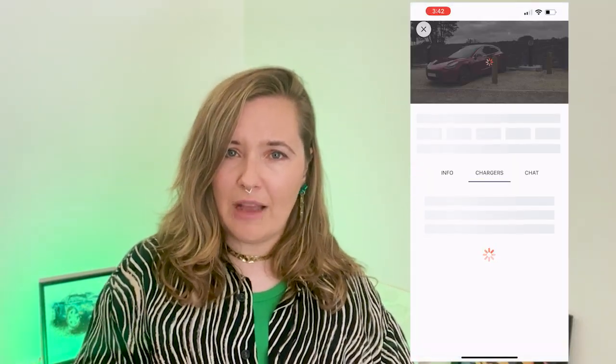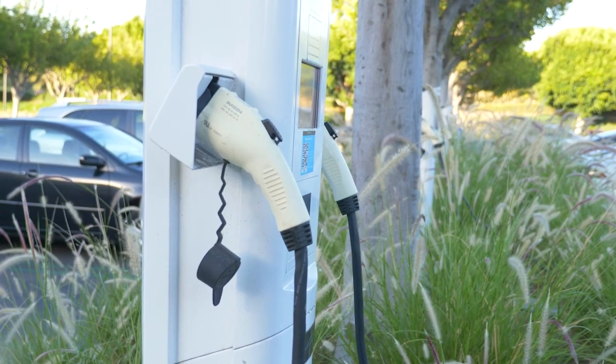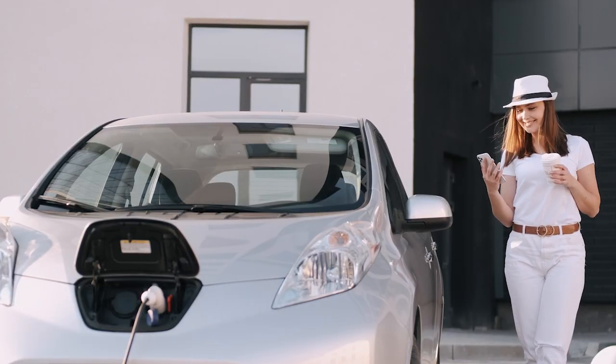If you're unsure about the cost of different chargers, look at the Zapmap app or zapmap.com — click into the charger and you'll be able to see the price. Now, some networks use dynamic pricing, so the price might change depending on time of day or demand. Other things like subscriptions can also adjust the price.